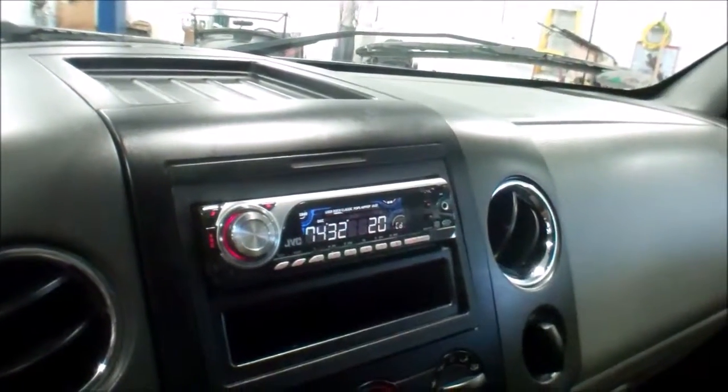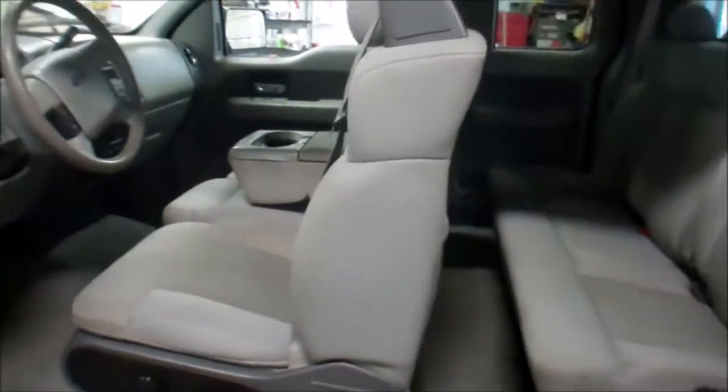Aftermarket CD player. Back seats do lift up.